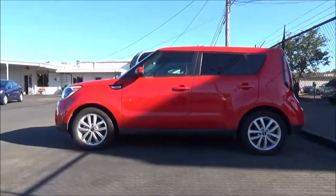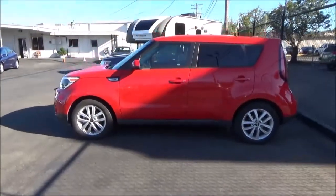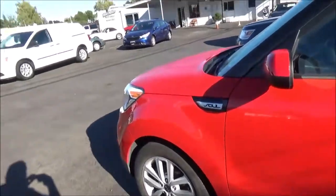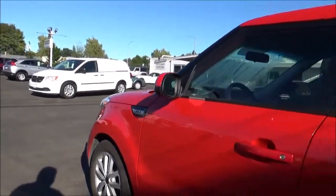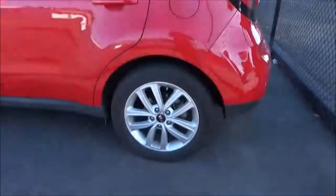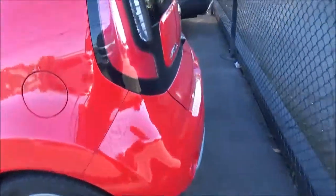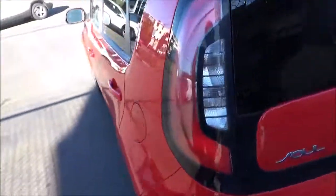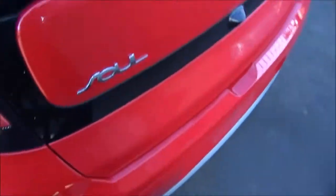Its boxy shape allows for a surprisingly roomy and practical interior despite the car's small dimensions, and its unusual quirky styling cues inside and out set it apart from much of its competition. And to top it all off, Kia launching what is now an iconic ad campaign for the Soul with animated human-sized hamsters driving around in it probably helped too.